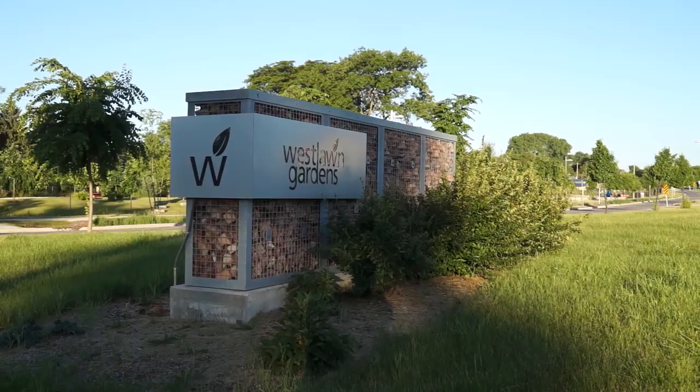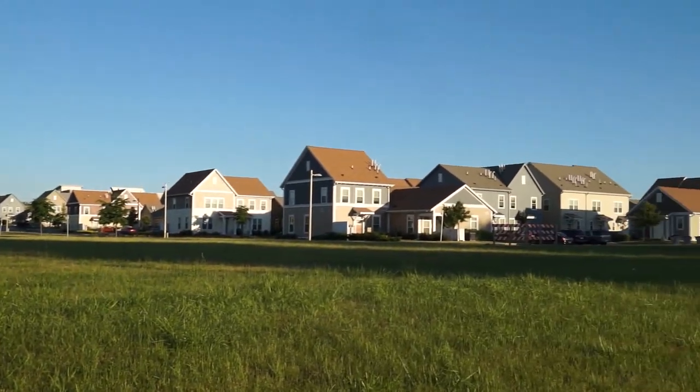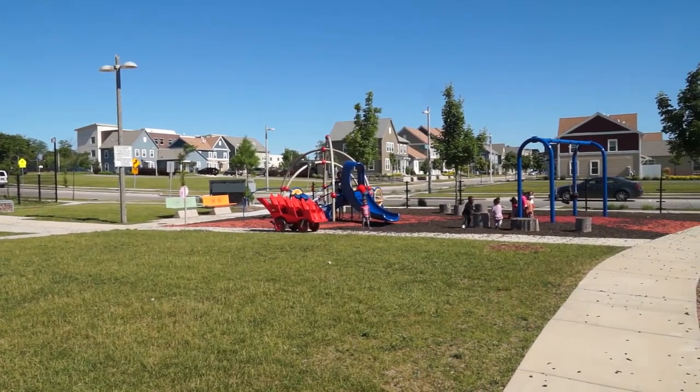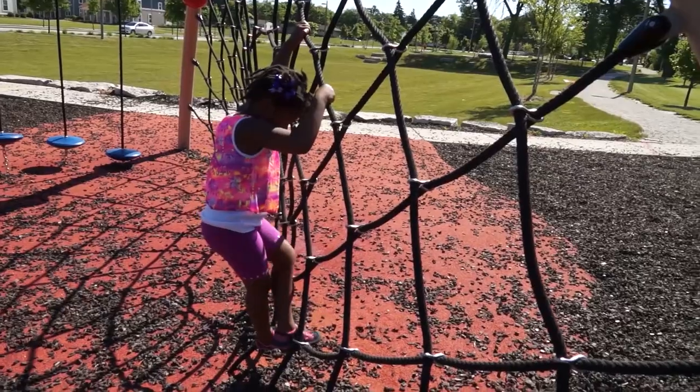Pedestrian-scaled, health-focused community design improves the social connection to the surrounding neighborhood. A renovated elementary school, playground, and community center are all centrally located for easy access.